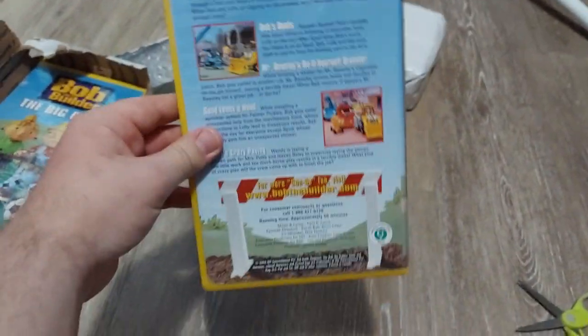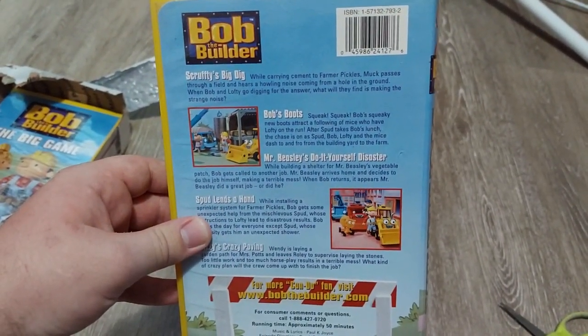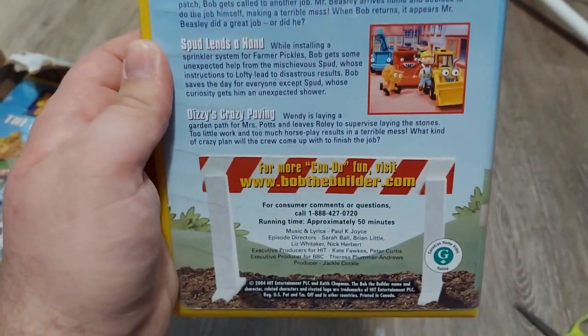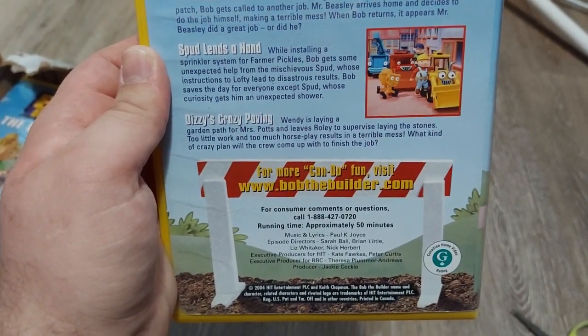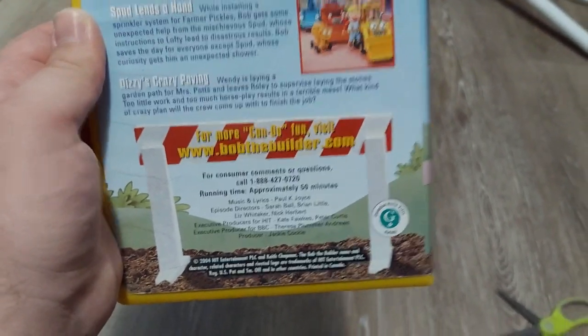Here's the back — it's a Canadian release. Episodes include: Gripper and Grabber's Big Dig, Boss Boots, Mr. Beastly's Do-It-Yourself Disaster, Spud Lends a Hand, and Dizzy Crazy Paving. The runtime is 50 minutes, which is a lot for VHS.